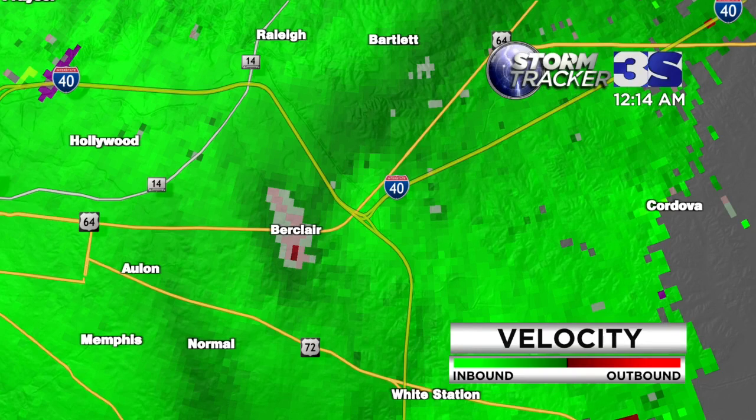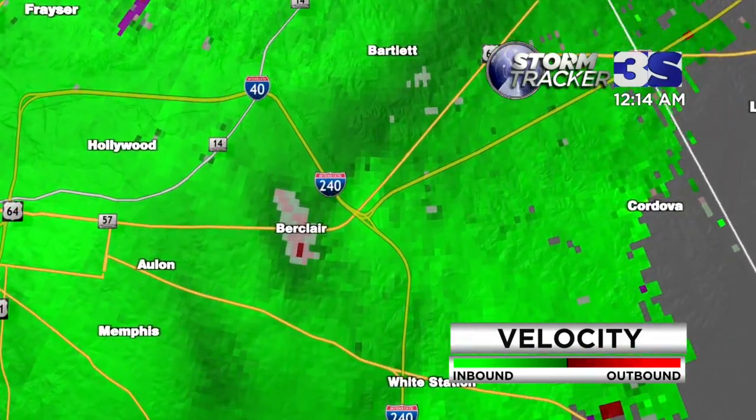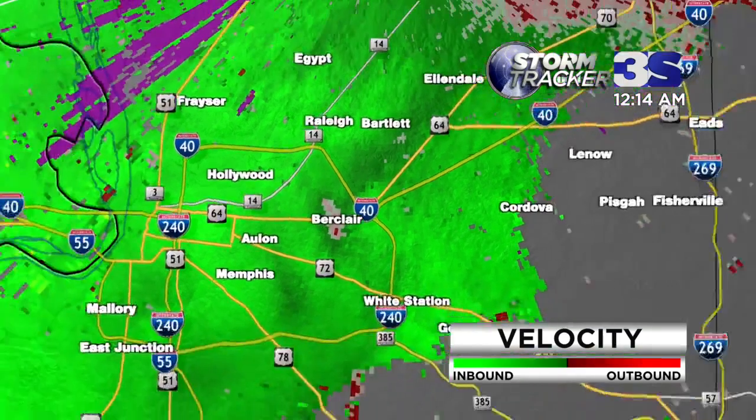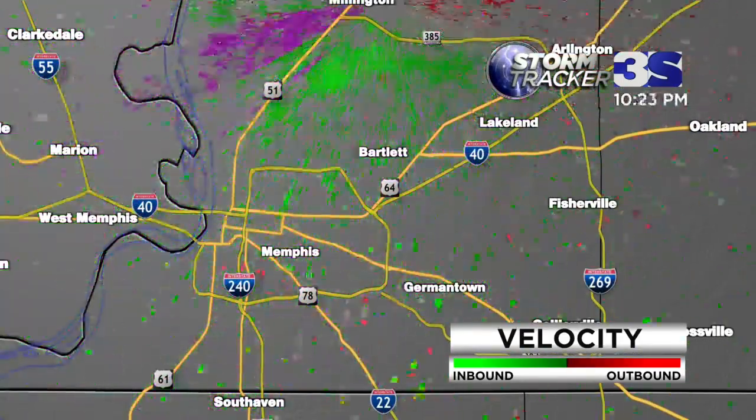We want to make sure that we all get through this very safely. It is hitting home now. This is not the type signature that we picked up earlier this evening in Monette, Arkansas. But nonetheless, it has prompted the National Weather Service to issue this tornado warning for the circulation that we're seeing right here in the Berklair area. It will continue moving eastward-northeast.